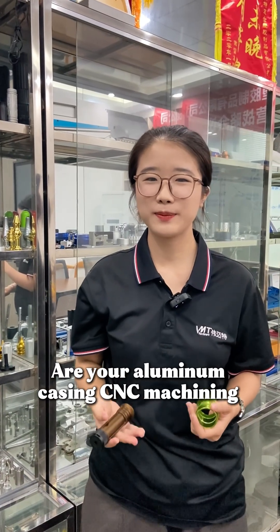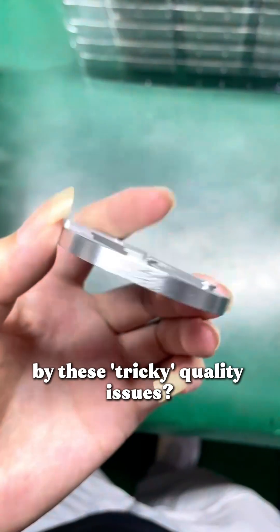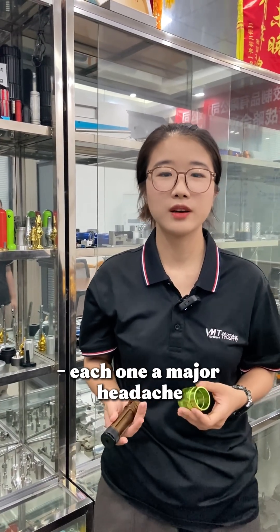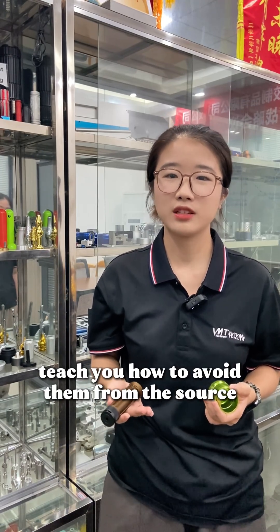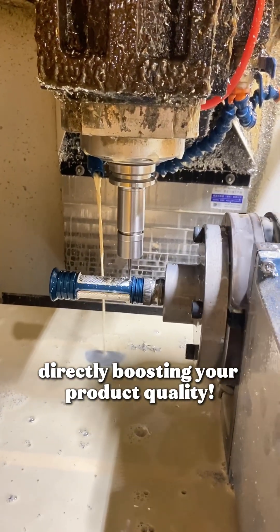Are your aluminum casing machining products constantly plagued by tricky quality issues — surface scratches, color variations, or even dimensional deformation? Each one a major headache. Today I will review the three major quality traps in aluminum casing processing and teach you how to avoid them from the source, directly boosting your product quality.